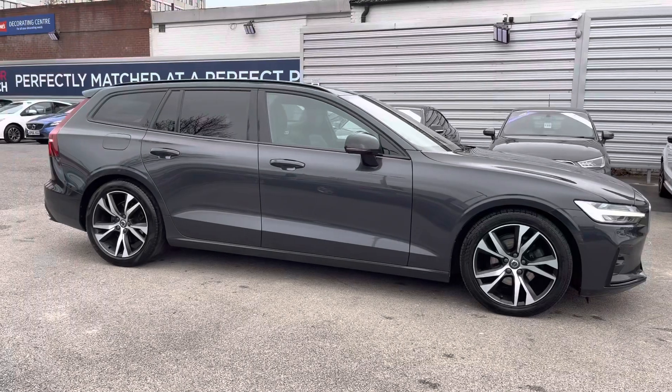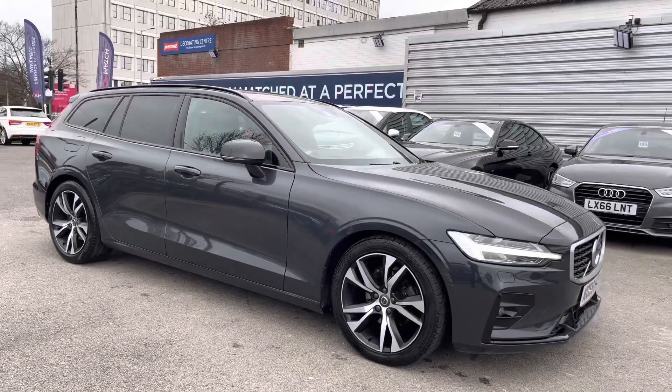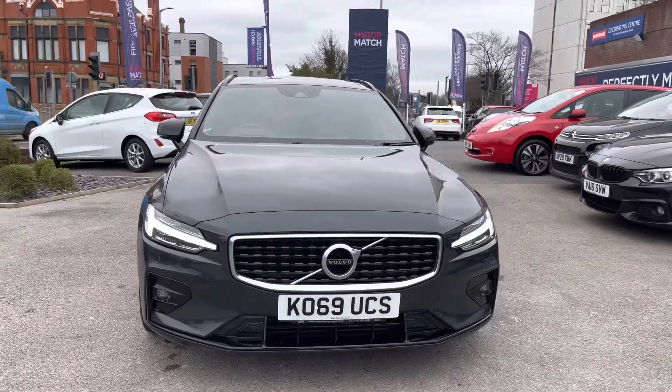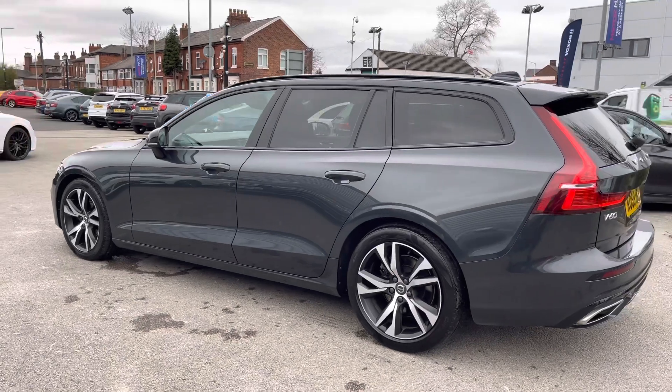Hi, my name is Daniel here at Motor Match Stockport and I'm going to be taking you around this approved used vehicle. Here we have this fantastic Volvo V60 2L D3 R-Design Plus Auto. This vehicle has currently done 29,291 miles and it's finished in the colour Savile Grey.